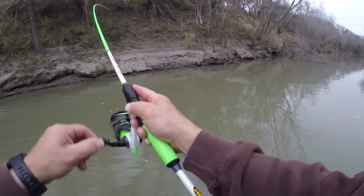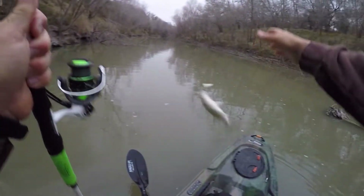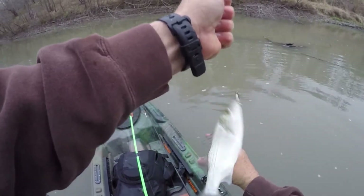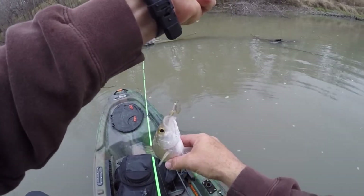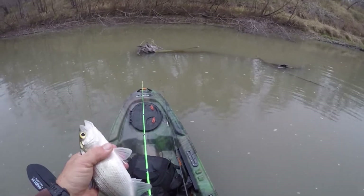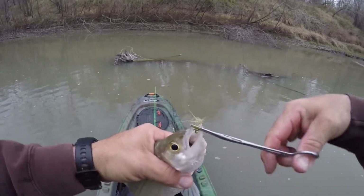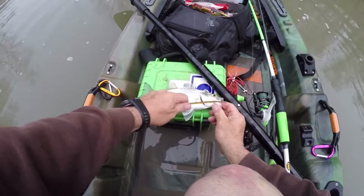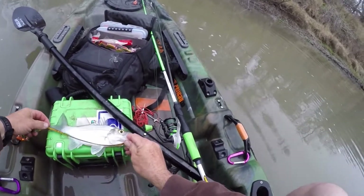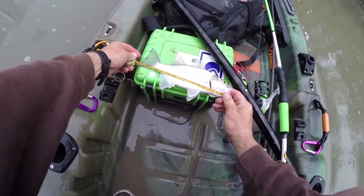Oh there's a fish! There's one right there. Nice — finally got into them. Hopefully they're down through here. I forgot my bump board, but I've got a measuring tape. The mouth is open right there but — oh yeah — that's a 10 incher right there. That's a keeper!